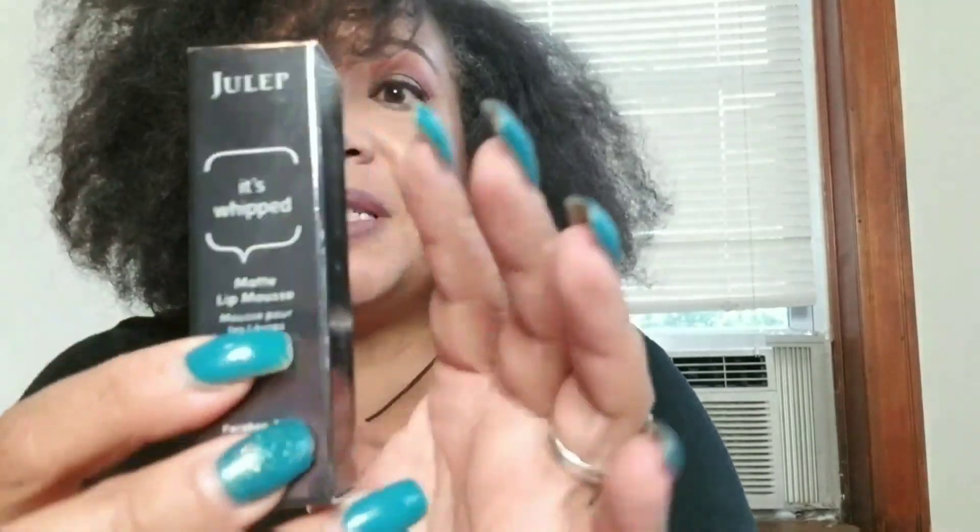Then I got the Julep Whipped Matte Lip Mousse in the color Kiss Me. I got a lot of lipstick in here so I won't go through every one, but I'll let you see the color — it's a beautiful berry color and I'm so excited to have it. I mean, it's makeup, I'm always excited when I get new makeup, aren't you?